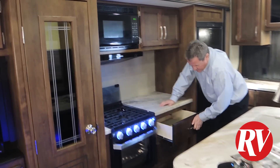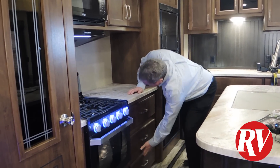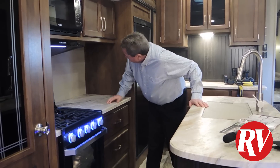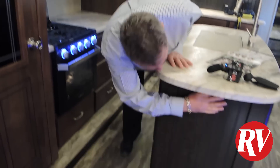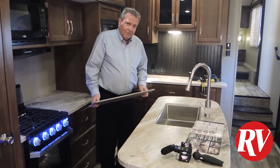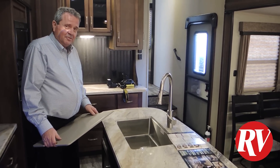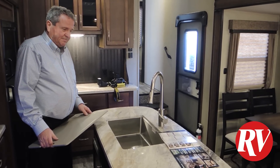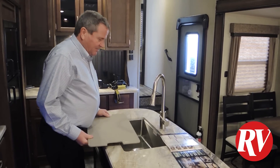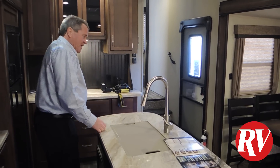You have drawers here, another drawer here, and another drawer here — unbelievable storage. Grand Design's biggest thing is plug-ins: you have a plug-in here, a plug-in here, and a plug-in here, which is fantastic. Then you have the farmer's sink right here — that is a large rectangular stainless steel sink with no divides, about six or seven inches deep. You can buy a divider piece if you want, but the big sink lets you wash pots and pans. You've got upgraded residential faucets here.